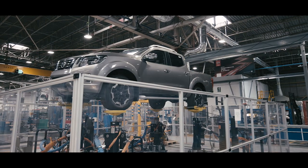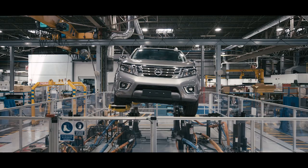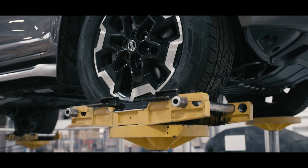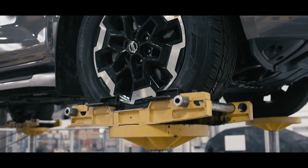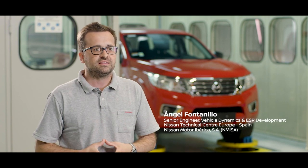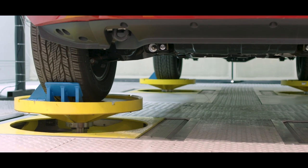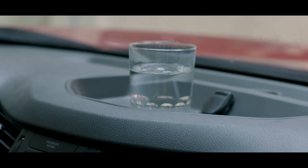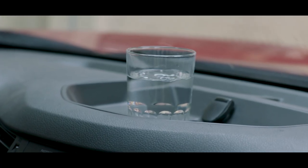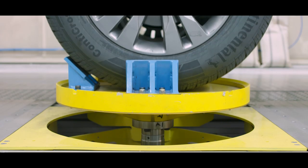Our 4x4 vehicles go through a very extensive test program, from the very extreme road simulation with a very big wheel displacement, to the test that we perform in the Ride Comfort Bench, with very, very small amplitudes. Even for a 4x4 vehicle, it's just as important to care about the tiny input from the road to the very extreme inputs such as off-road conditions.